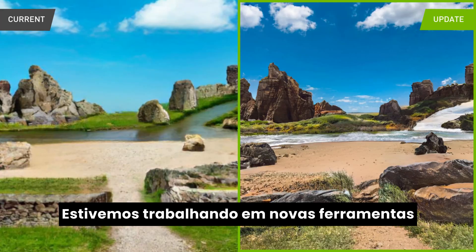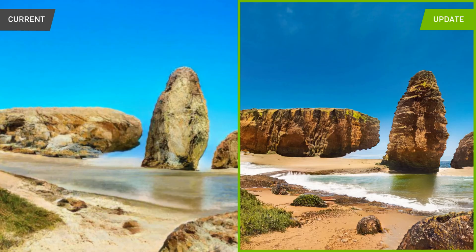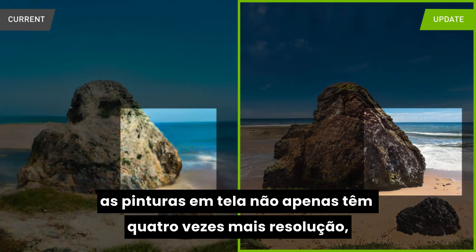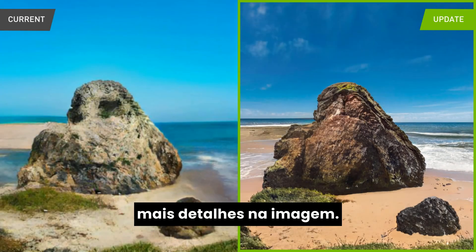We have been working on new capabilities to allow artists to paint even more amazing landscapes. With the latest upgrade to the AI model, canvas paintings are not only four times higher resolution, but you'll also notice higher quality and more details in the image.